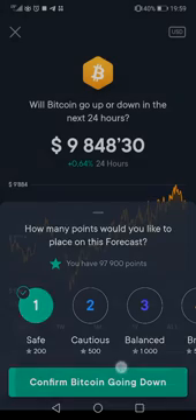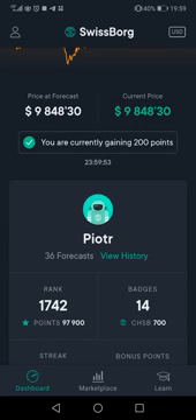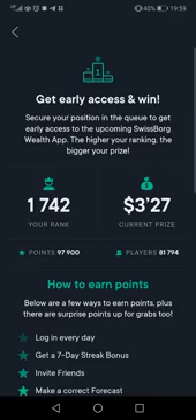After 24 hours, if I'm correct, I gain 20 points. Points go here, and here you earn your bonus in dollars.